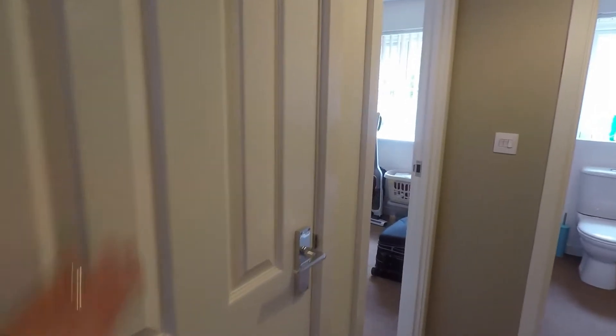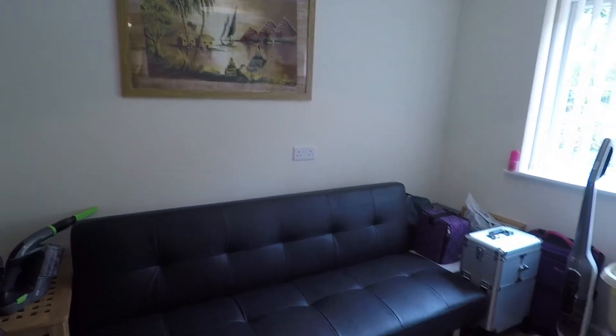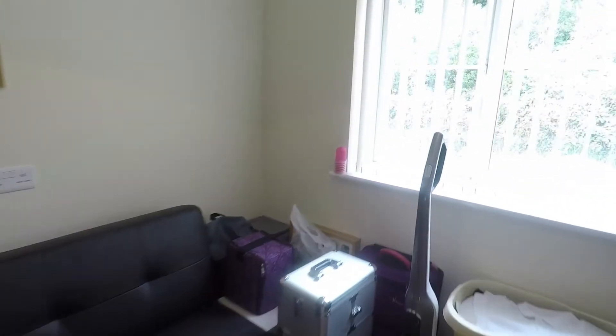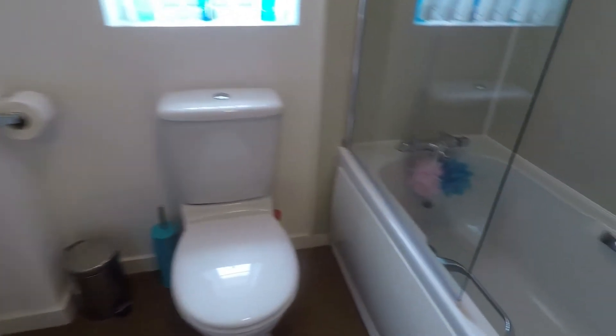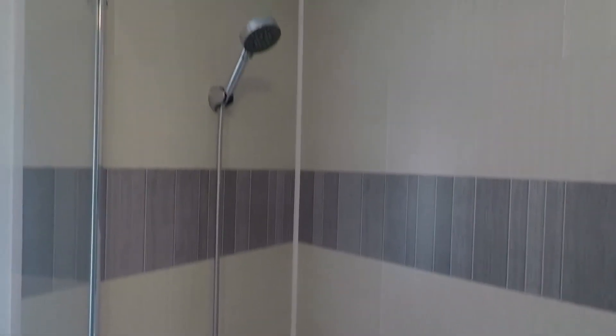Behind the door here is the airing cupboard with some shelves for storage. Next is the smallest bedroom, bedroom number four, currently being utilised as a storage room, though it's a good size with a window overlooking the rear garden. The family bathroom has a sink, WC, and bath with a shower overhead. The shower has been recently fitted, as has the splashback on the walls behind the bath.